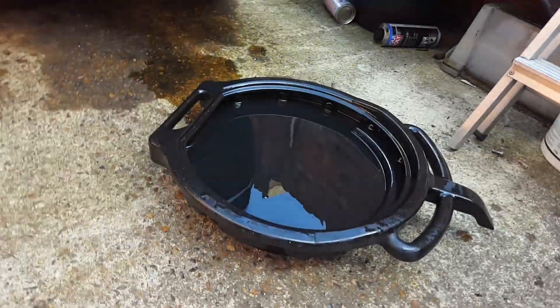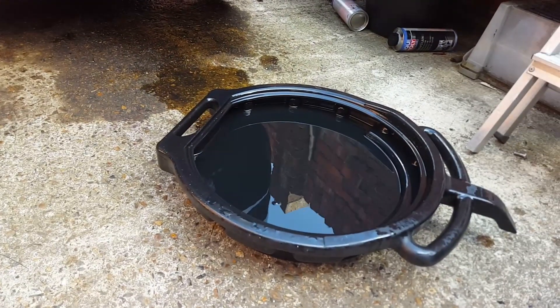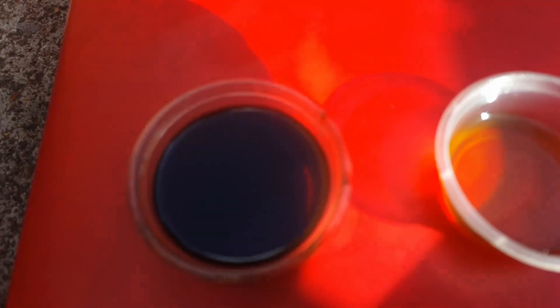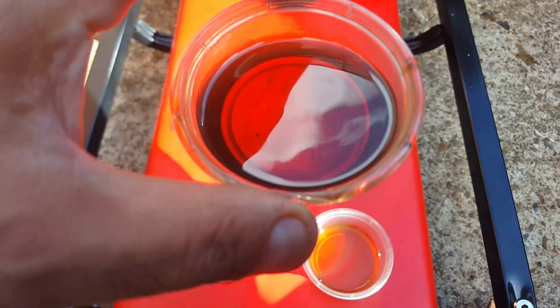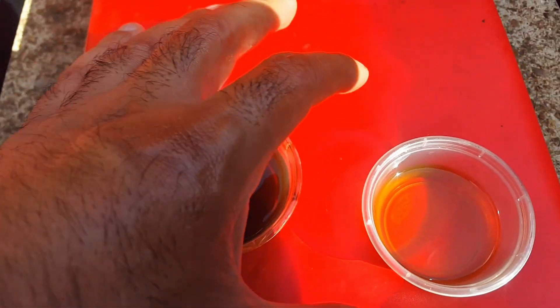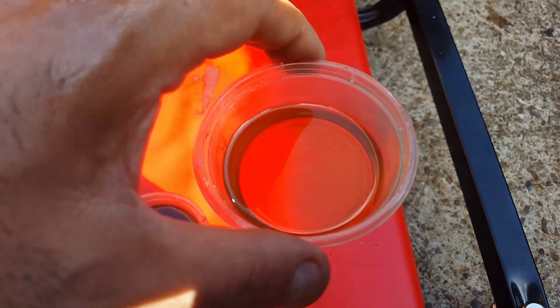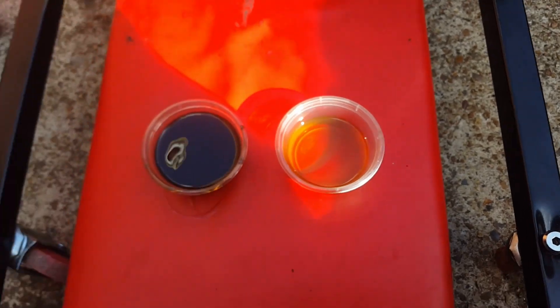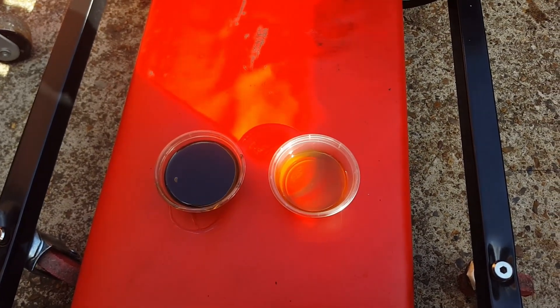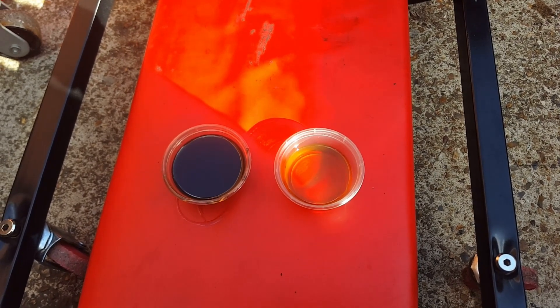All right guys, Liqui Moly and oil is out and I've put another new filter on there. That's the new oil. That's the oil that's just come out. It's not as bad as the last batch that came out, but it did do something — it's cleaned something. So very good. I'm happy with that. So I'm going to put fresh oil in it now, start it up, give it a rev and see how it behaves.